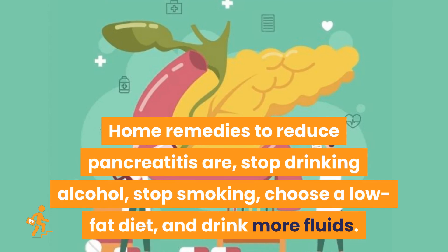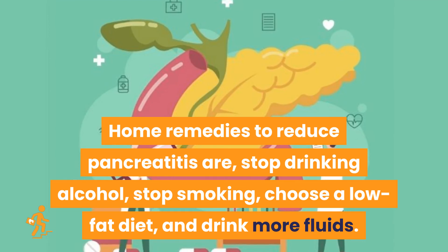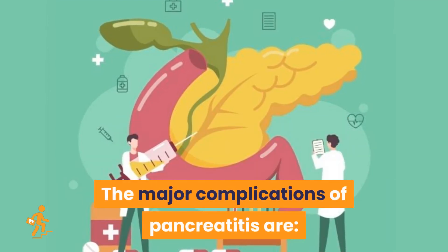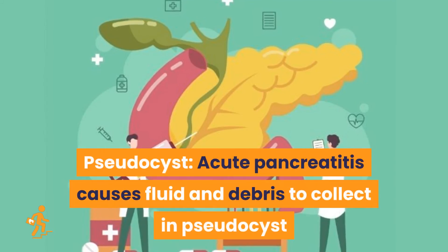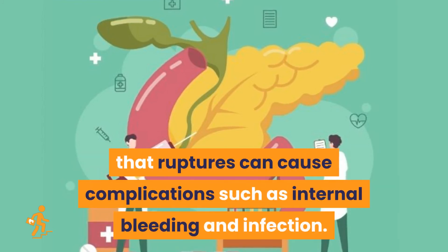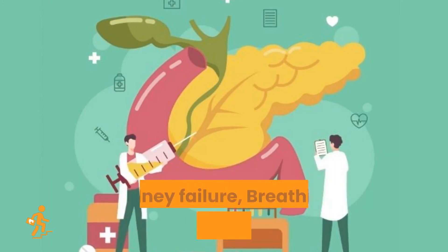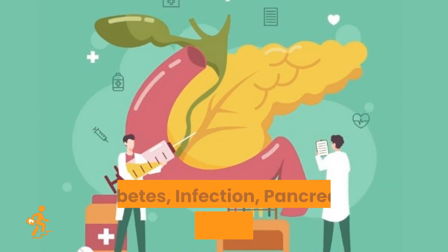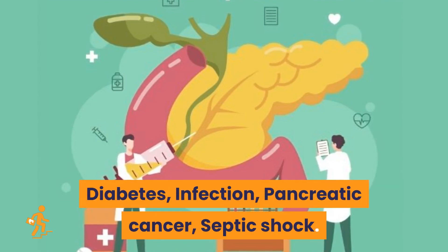Home remedies to reduce pancreatitis include stopping drinking alcohol, stopping smoking, choosing a low-fat diet, and drinking more fluids. The major complications of pancreatitis are pseudocyst — acute pancreatitis causes fluid and debris to collect, and a ruptured pseudocyst can cause internal bleeding and infection — kidney failure, breathing problems, malnutrition, diabetes, infection, pancreatic cancer, and septic shock.